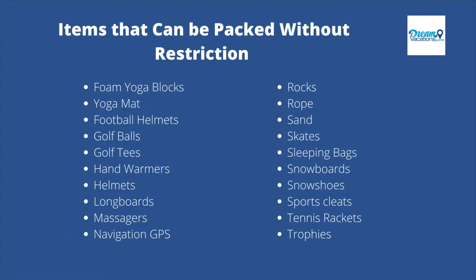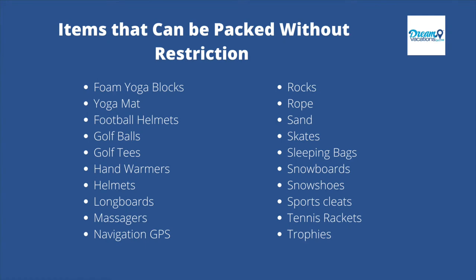Continuing the no-restriction list: foam yoga blocks, yoga mat, football helmets, golf balls, golf tees, hand warmers, helmets, longboards, massagers, navigation GPS, rocks, rope, sand, skates, sleeping bag, snowboards, snowshoes, sports cleats, tennis rackets, trophies, and vacuum-sealed bags.